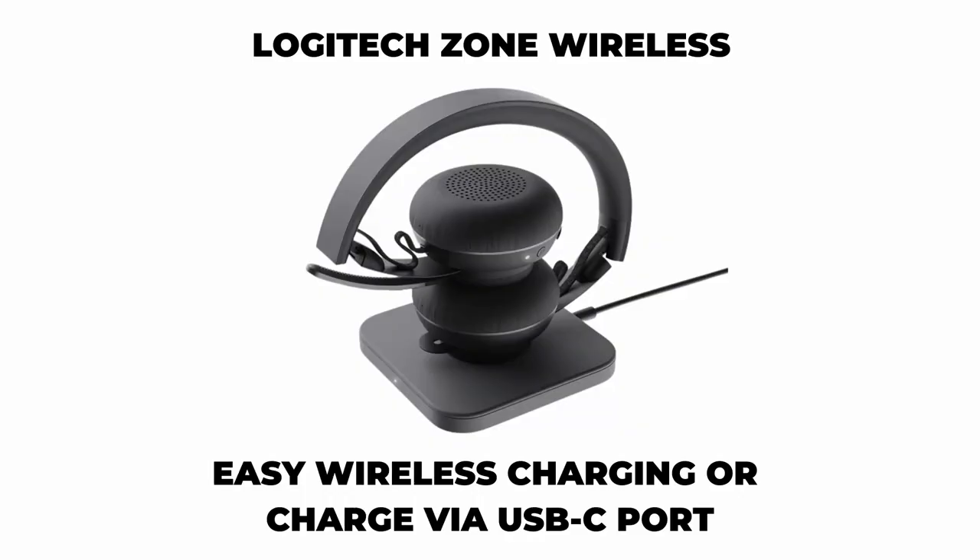Additional features of this device: wireless charging. Just place it on any wireless charging pad and it will start charging automatically. It has a dedicated mute on and off switch. Alternatively, you can mute your microphone by placing it like this.